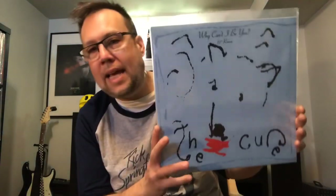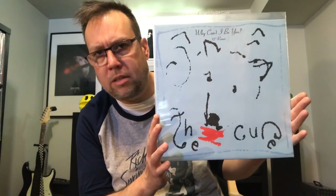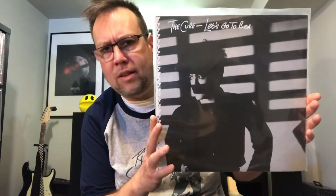The Cure — Why Can't I Be You 12-inch. I think I have this, but this is definitely an upgrade copy from their album Kiss Me Kiss Me Kiss Me. The Cure. And then that 12-inch single I didn't have is 1982's Let's Go to Bed. Very, very happy to have this one on vinyl.